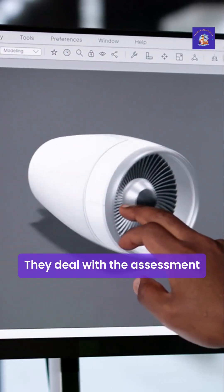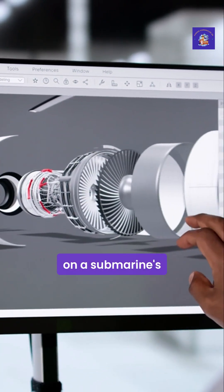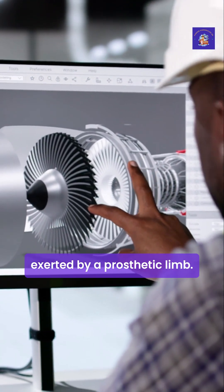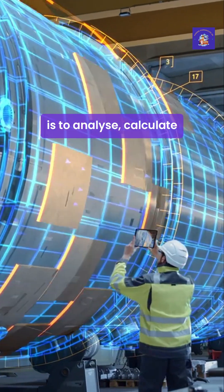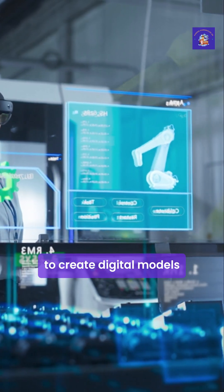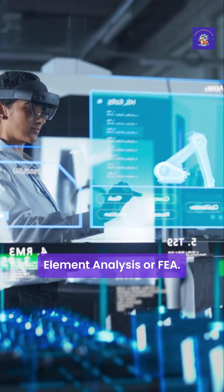They deal with the assessment of stresses on all sorts of complex objects when they're in use. Think about the enormous pressure on a submarine's hull deep in the ocean, the intense vibrations in a jet engine, or the delicate, precise forces exerted by a prosthetic limb. A stress engineer's job is to analyse, calculate and predict how these components and structures will hold up. They use incredibly powerful computer software to create digital models and simulations, a technique often called finite element analysis, or FEA.